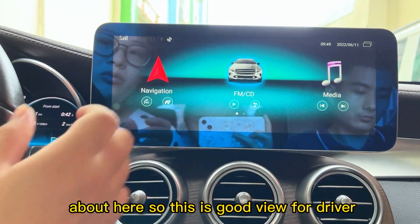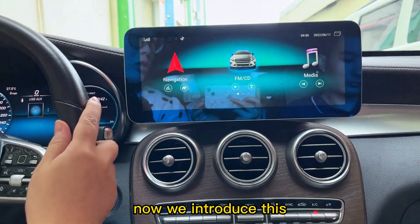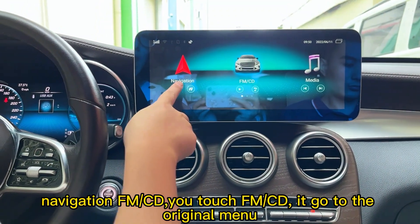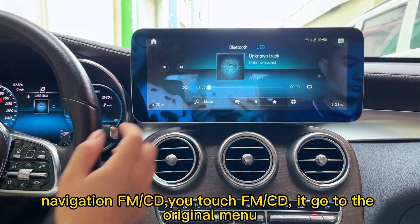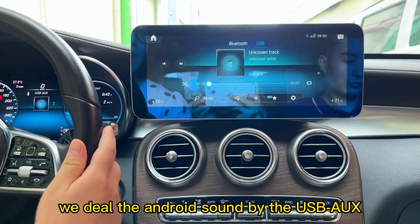This is a good view for the driver when driving. Now we introduce our Android system functions: navigation, FM, CD. When you touch FM/CD, it goes to the original menu. You can hear the Android sound via USB AUX.